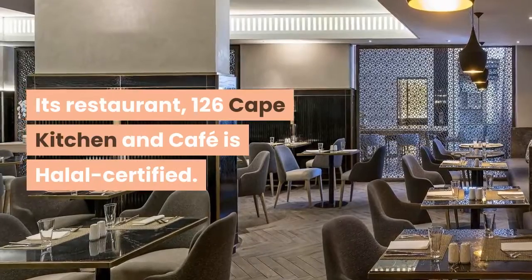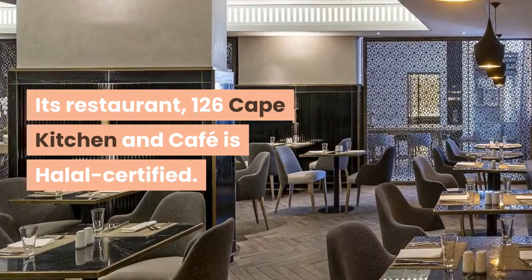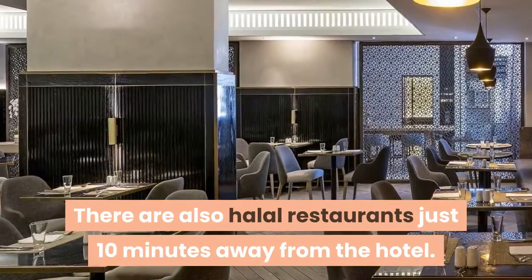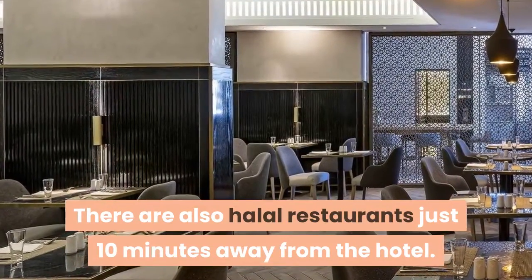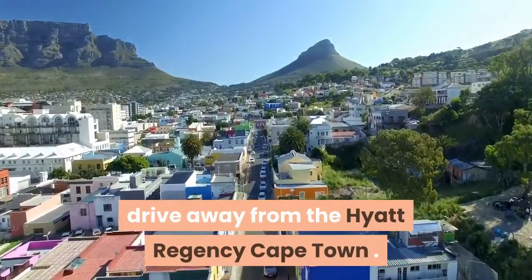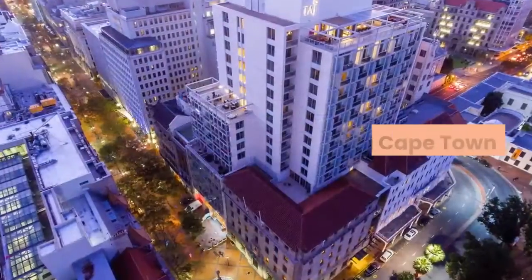Its restaurant, 126 Cape Kitchen and Cafe, is halal certified. There are also halal restaurants just 10 minutes away from the hotel. The picturesque Table Mountain is only a 10-minute drive away from the Hyatt Regency Cape Town.